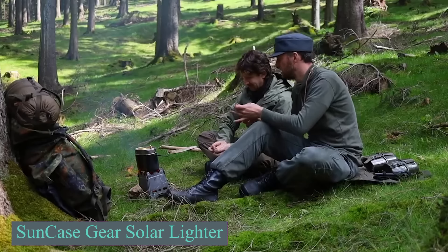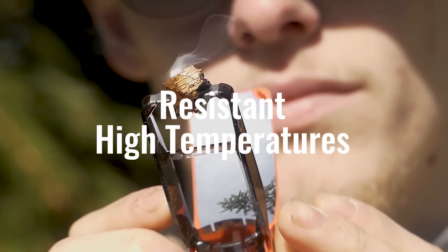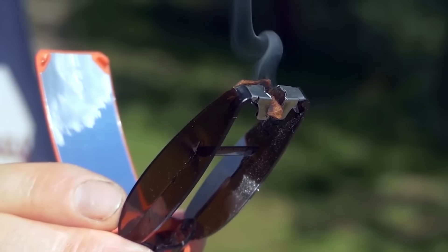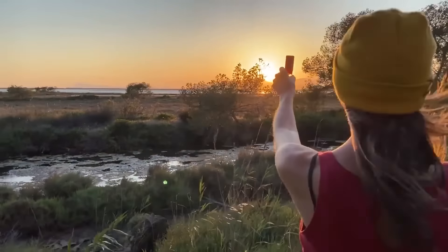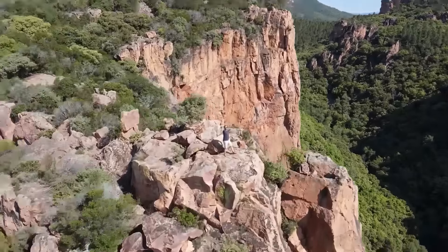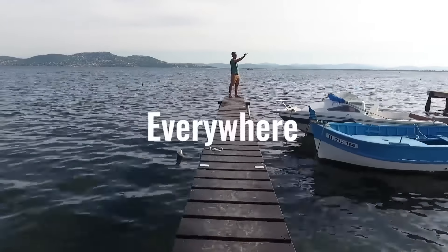Camping in 2024 continues to grow in popularity, with eco-friendly practices, advanced gear, and unique experiences enhancing outdoor adventures. The Sun Case Gear by Solar Brother is an eco-friendly fire-starting device that uses solar energy. It features parabolic mirrors that concentrate sunlight into an intense focal point, igniting materials such as wood, paper, tobacco, and incense in about three seconds. Weighing less than half an ounce and measuring approximately 2.75 inches long by 1.25 inches wide by 0.75 inches thick, it is compact and resistant to water and wind.